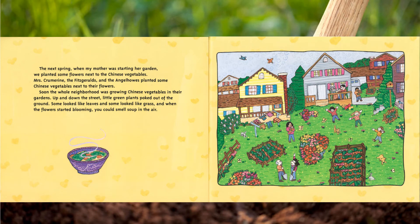Mrs. Crummerine, the Fitzgeralds, and the Angel Howes planted some Chinese vegetables next to their flowers. Soon the whole neighborhood was growing Chinese vegetables in their gardens. Up and down the street, little green plants poked out of the ground — some looked like leaves and some looked like grass — and when the flowers started blooming, you could smell soup in the air.